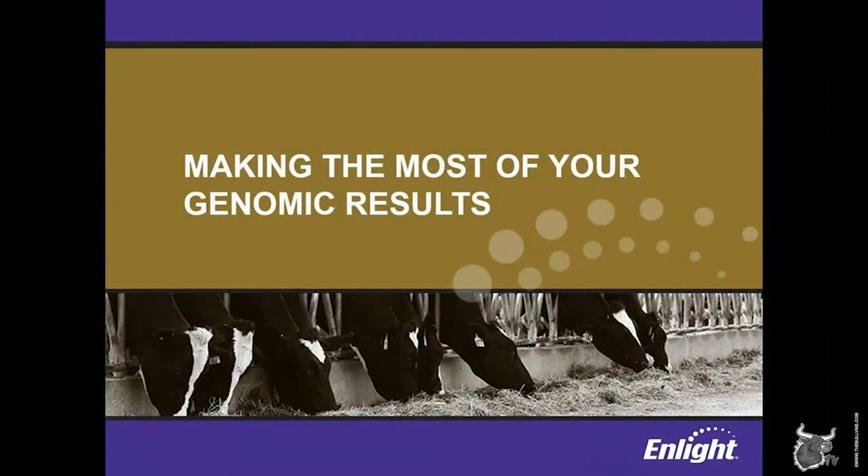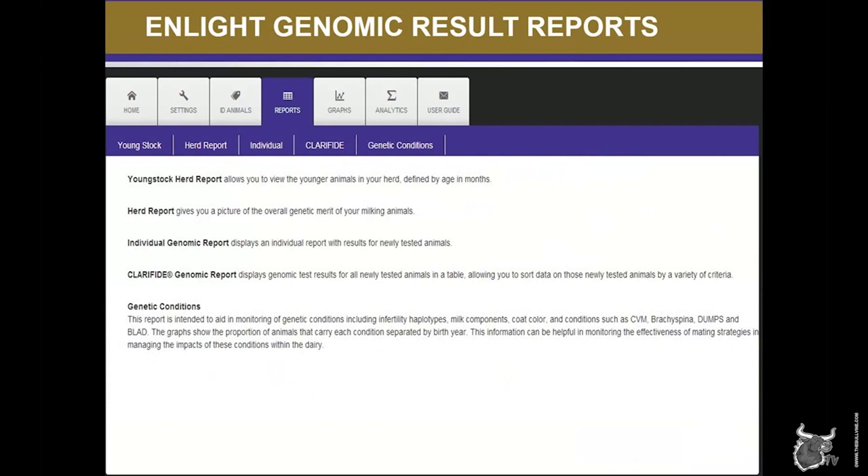ENLIGHT has a variety of features and tools for dairy producers to take advantage of. In today's webinar, we're going to focus primarily on those related to analyzing your genomic results and measuring the success of your genetic improvement program. You can see in this screenshot that ENLIGHT has several tabs running across the top of the screen that breeders can choose from. Before we get any further into demonstrating ENLIGHT's features, I want to point out the user guide tab. Short tutorial videos for everything we will talk about today, plus a lot more, can be found in the user guide section, so be sure to check that out.